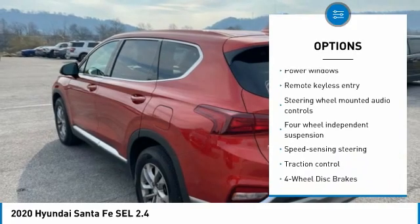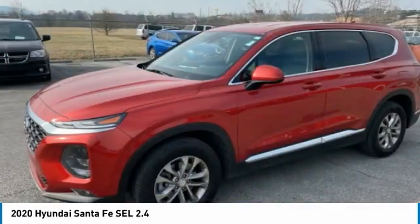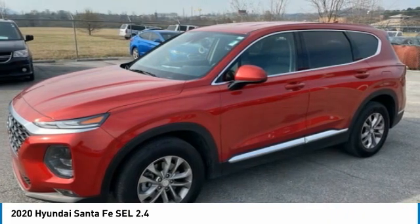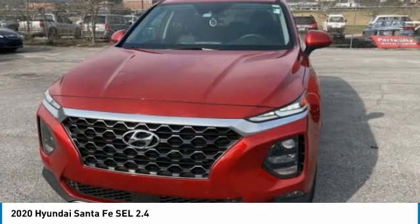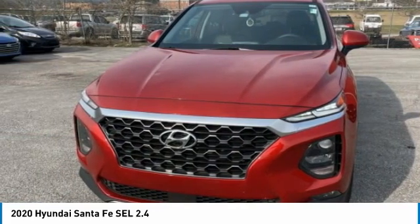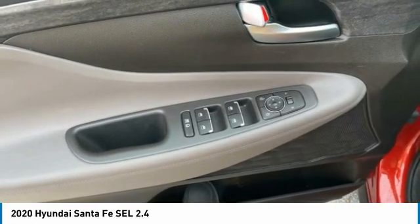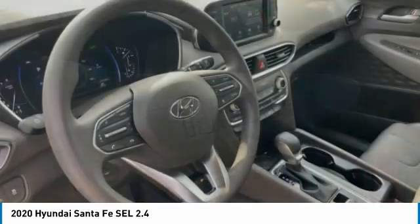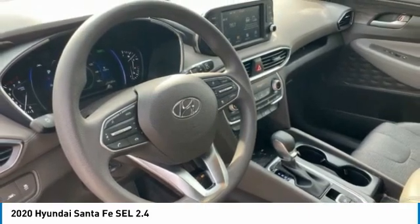Black/Beige with Stain Resistant Cloth Seating Surfaces. Hyundai Certified Pre-Owned Details: Warranty Deductible $50. Roadside Assistance Powertrain Limited Warranty 120 Month/100,000 Mile, Whichever Comes First, from Original In-Service Date. Vehicle History includes 10-Year/Unlimited Mileage Roadside Assistance with Rental Car and Trip Interruption Reimbursement.